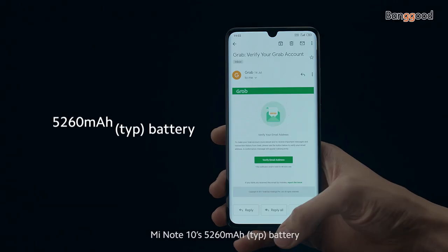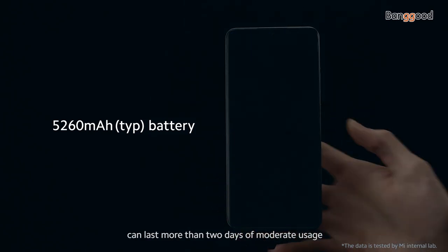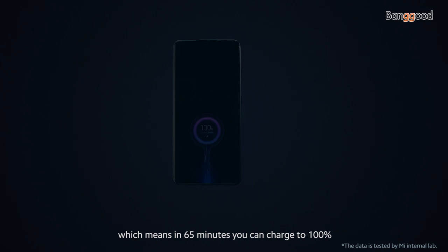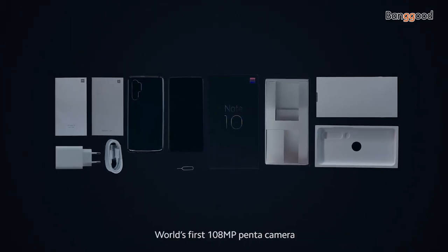Mi Note 10's 5,260 mAh battery can last more than two days of moderate usage. It also supports 30W fast charging, which means in 65 minutes, you can charge to 100%. This is the Mi Note 10, world's first 108-megapixel Pentacamera.